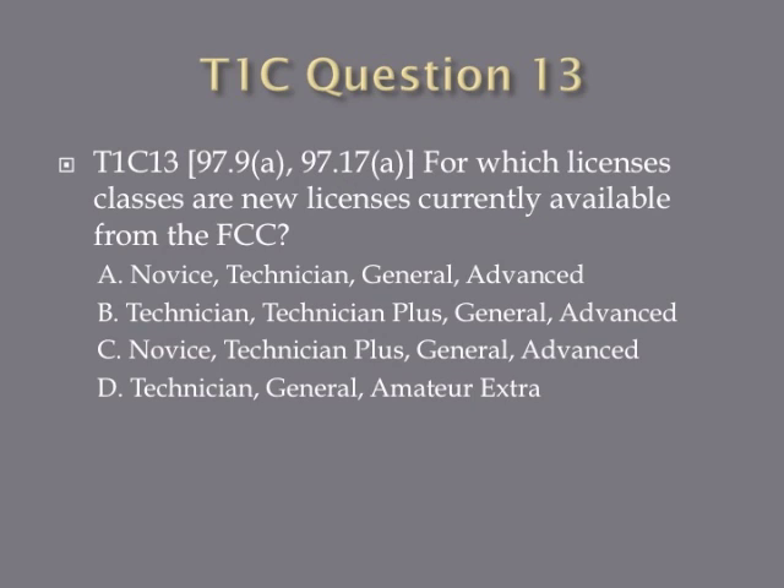Question 13: For which license classes are new licenses currently available from the FCC? A. Novice, Technician, General, Advanced. B. Technician, Technician Plus, General, Advanced. C. Novice, Technician Plus, General, Advanced. Or D. Technician, General, Amateur Extra.